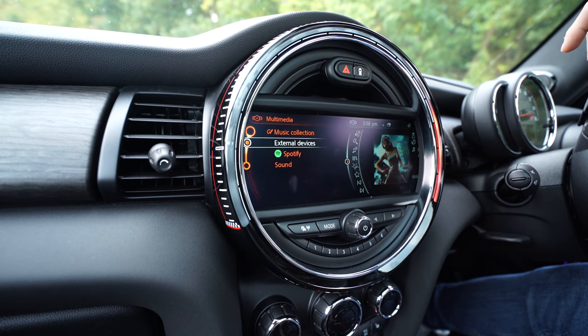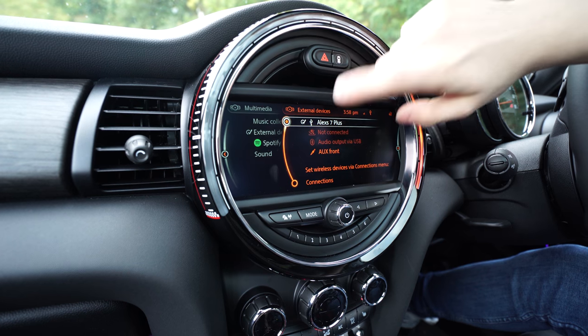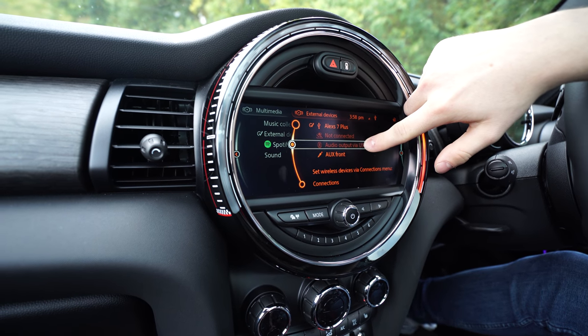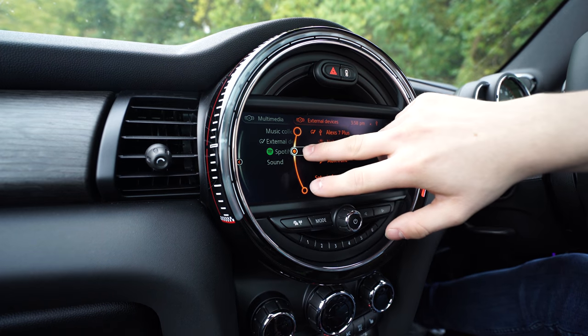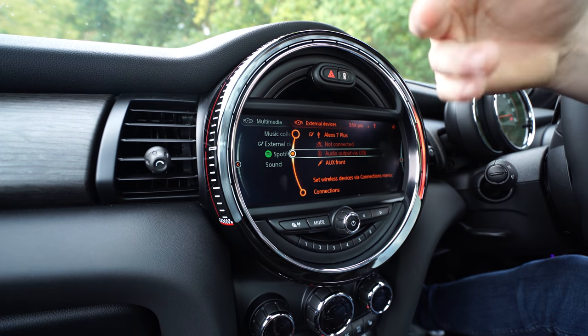If we scroll down to external devices, it's going to show us all the external devices. My phone is connected by USB and, if the car was on, it would also be connected via Bluetooth. You've also got an auxiliary input at the front. Bluetooth audio displays the cover art of the song, the song name, and you can skip songs — all of that works fine.